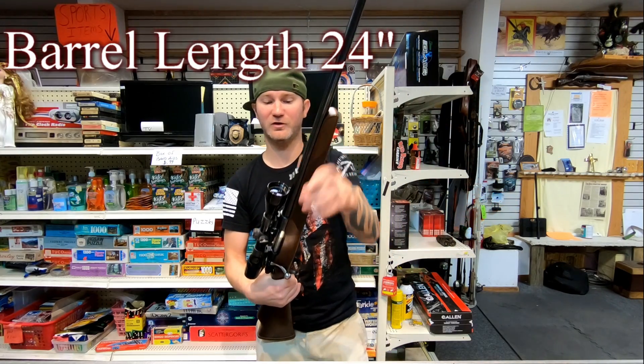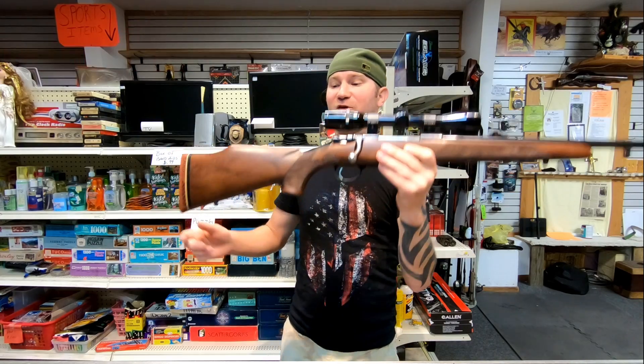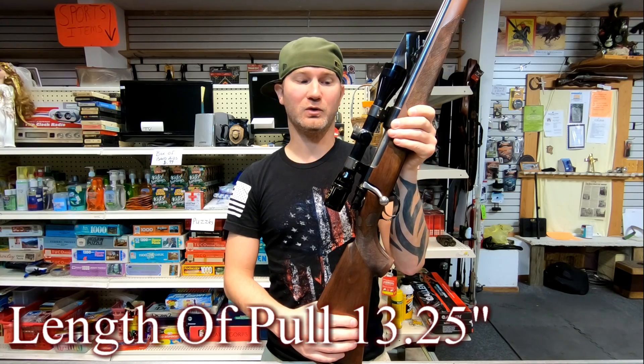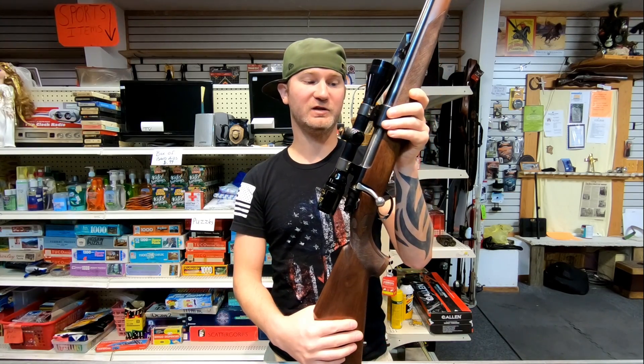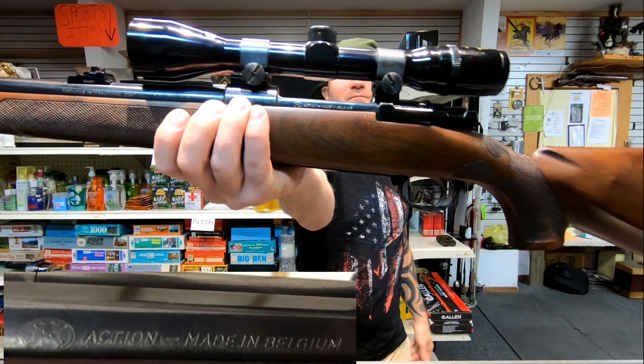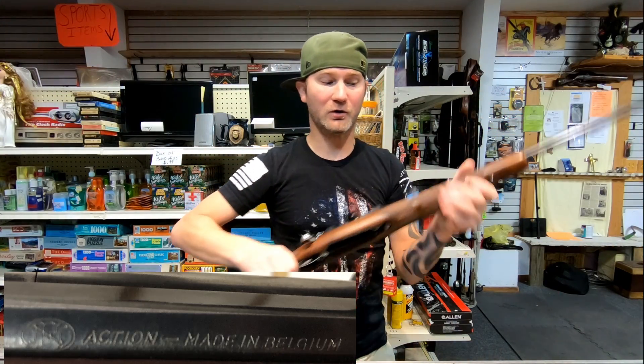The barrel is free-floated, and this is a pretty hefty weighing rifle. If you're thinking about buying one of these, they actually come in pretty affordable on GunBroker. The quality of the rifle is decent, it's on a decent action, and it's got the FN stamp on it. So I would totally pull the trigger on this — it's affordable, made by a reputable manufacturer, on a proven action.